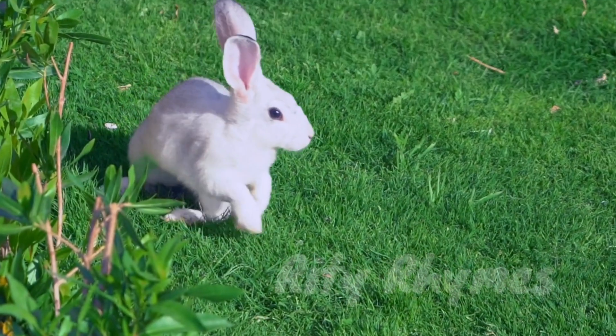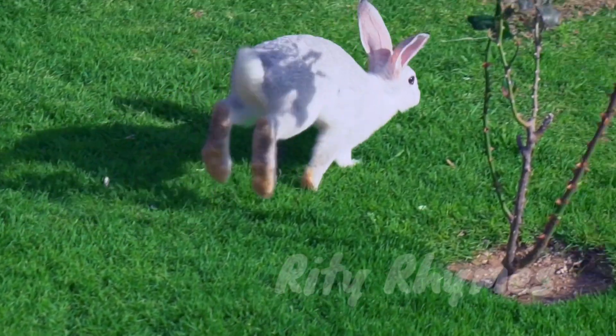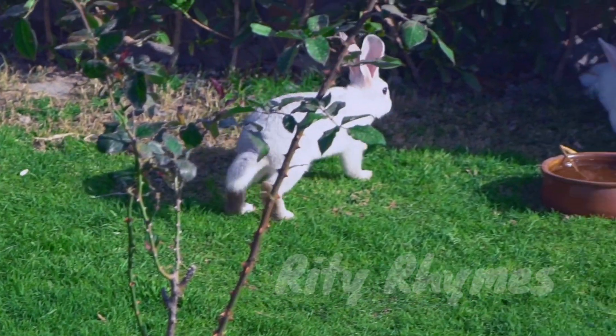Rabbit. R-A-B-B-I-T. Rabbit. The rabbit is a very cute animal.